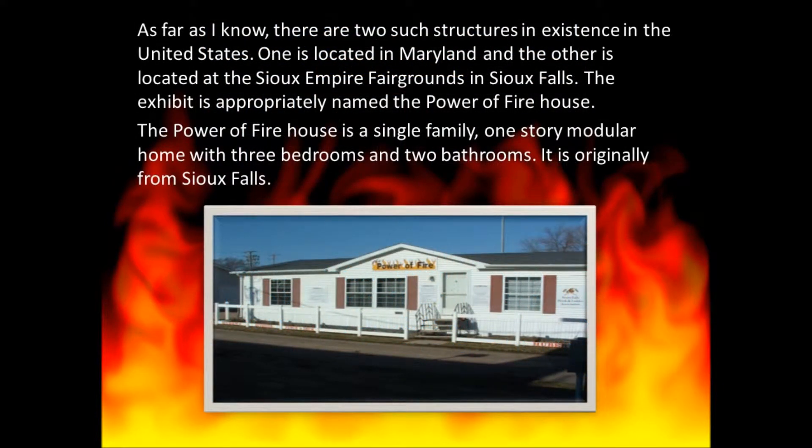As far as I know, there are two such structures in existence in the United States. One is located in Maryland and the other is located at the Sioux Empire Fairgrounds in Sioux Falls, South Dakota. The exhibit is appropriately named the Power of Fire House — a single-family, one-story modular home with three bedrooms and two bathrooms, originally from Sioux Falls.